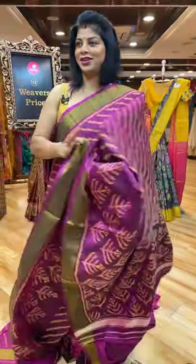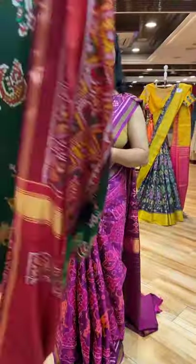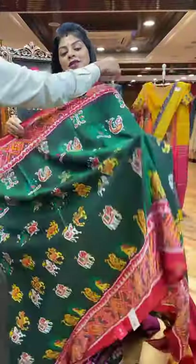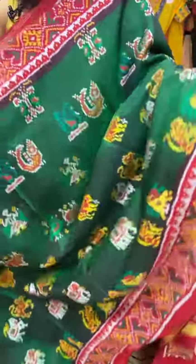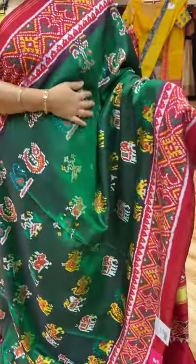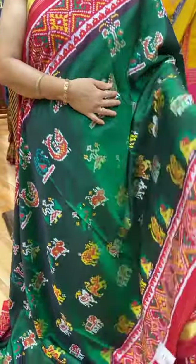Next shade — lovely shade. Bottle green with red. Twill fabric — too soft and a bit shiny. Very lightweight. Such a soothing saree.